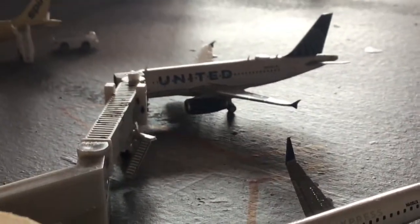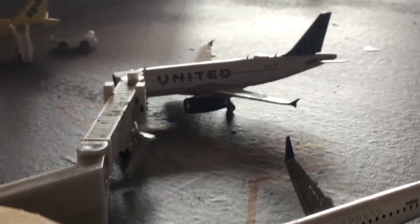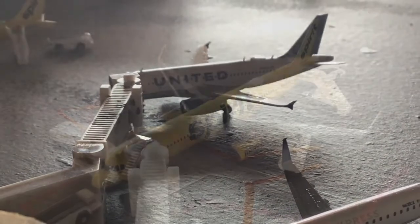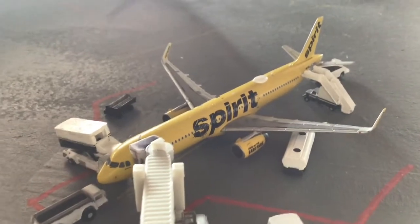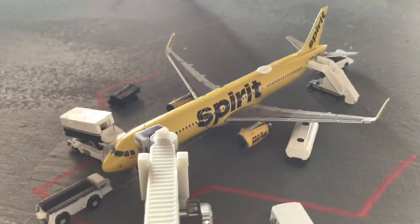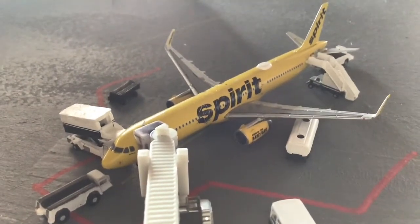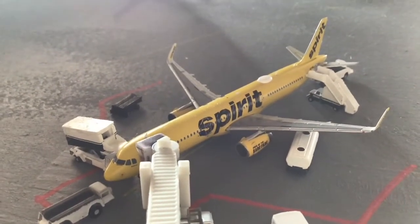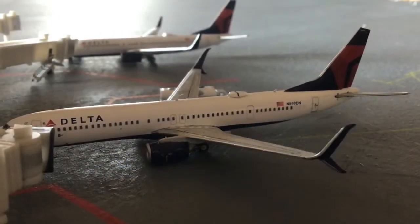There is a United A319 with IAE engines — a new delivery as well. He's loading up and is going to be heading out to Houston IAH. And yes, finally Spirit arrives! Here we have a Spirit A321 with IAE engines and sharklets in the banana bus livery. He's loading up and heading out to Los Angeles after arrival from Las Vegas.